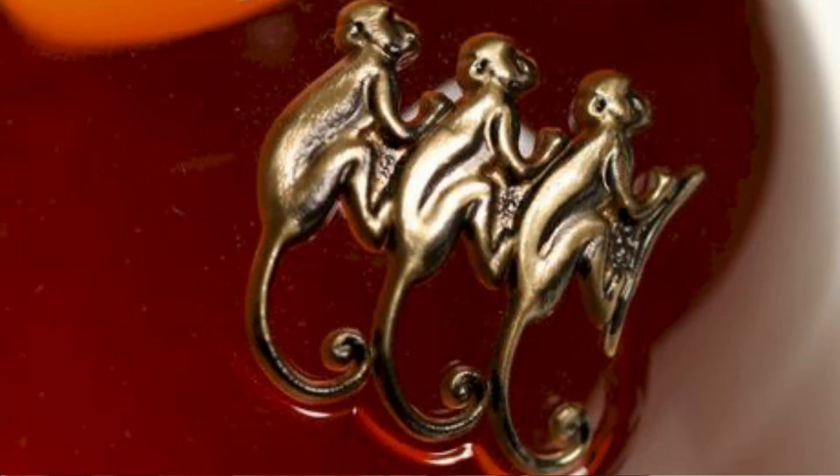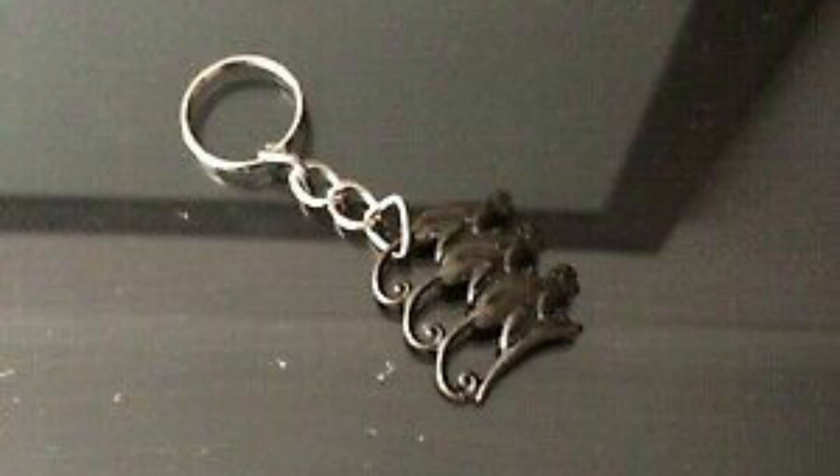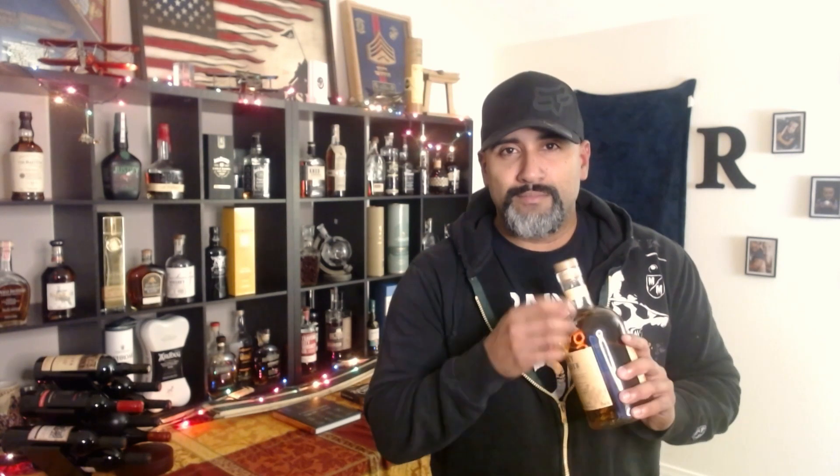This specific batch is batch number 27, coming from the Speyside area of Scotland. One neat thing about Monkey Shoulder is that their bottles have three little metallic monkeys on them. If you finish the bottle, remove those before throwing it away — it's a nice trinket to keep on your bar or around the house.